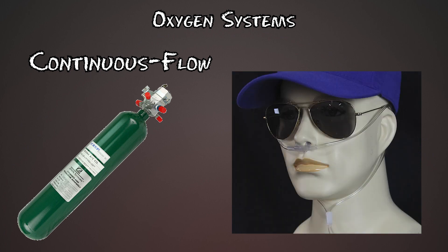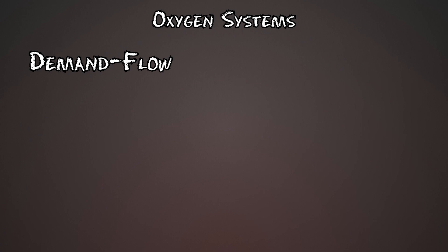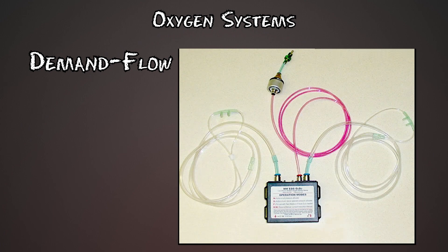Simple cannulas are wasteful because oxygen flows the entire time, even when you're exhaling. So we have re-breathing cannulas, which reuse the leftover oxygen when you exhale for your next breath, allowing you to use less oxygen and be a little bit less wasteful. The next step up is a demand flow system, where oxygen only flows when you're inhaling and it's usually electronically controlled. It's more expensive, but it saves oxygen and makes it last a lot longer.